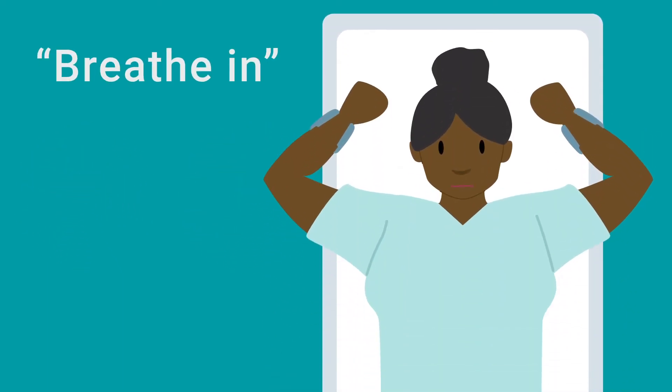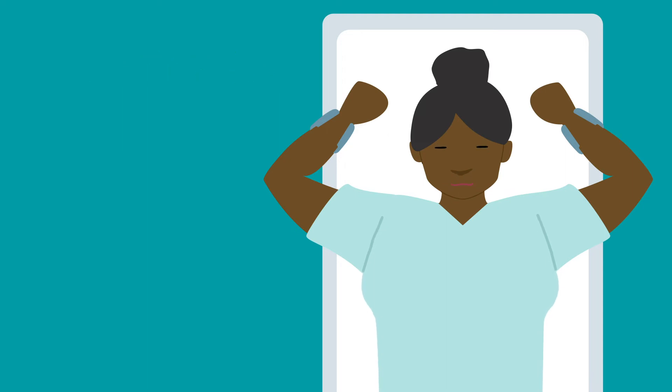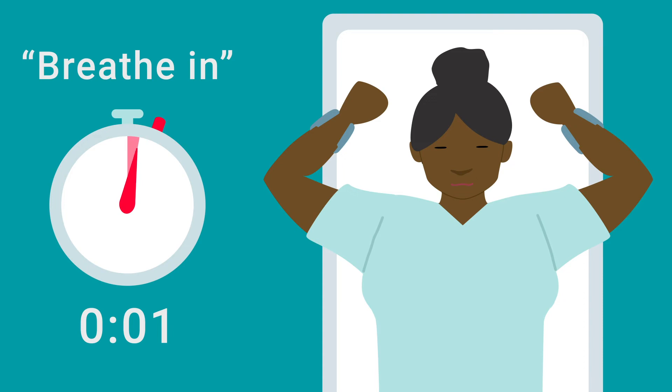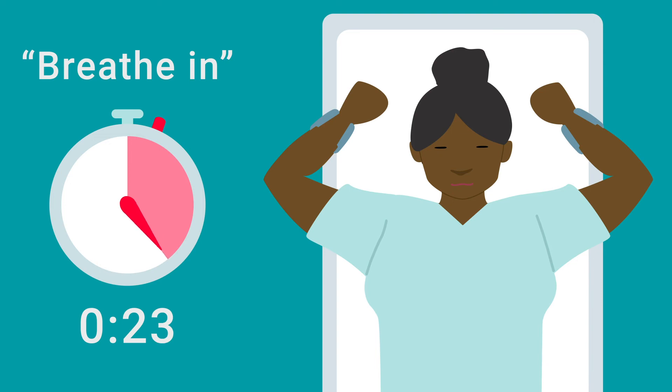Let's try now. When we say breathe in, take a comfortably deep breath in through your nose and hold until you hear the words breathe out. Ready? Breathe in. Breathe in.